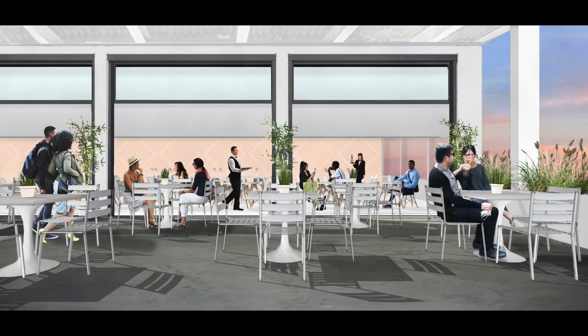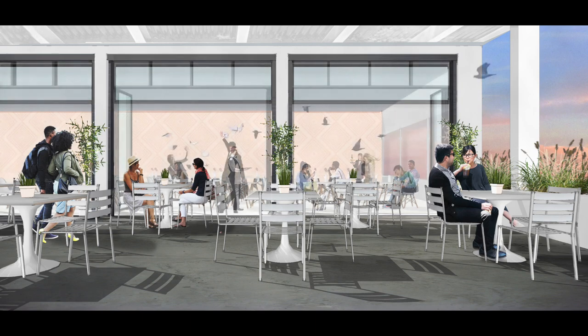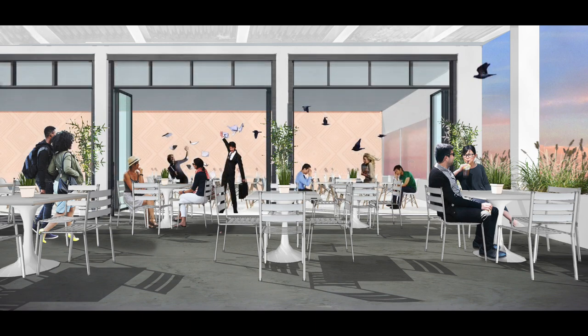Too much sun? PanoraView can integrate shading that operates with panels open or closed. For insects or other pests, PanoraView can integrate screens to continue the outdoor experience for your interior guests. Whether it's too much sun or too many insects, sliding or folding systems typically can't integrate both shades and screens.